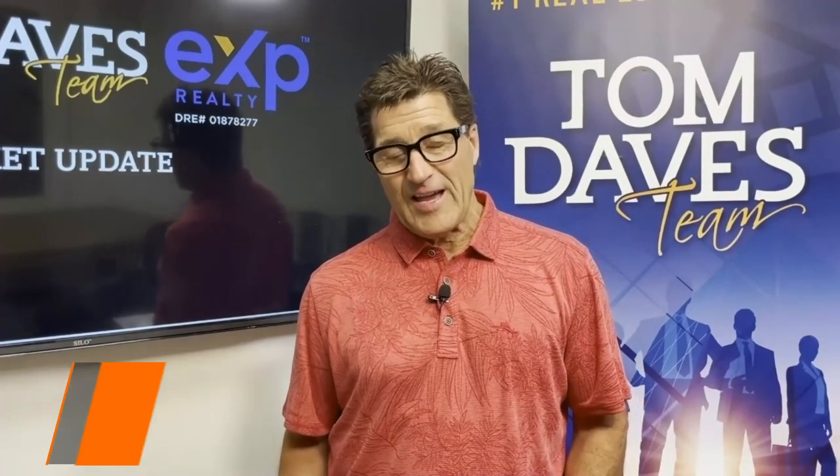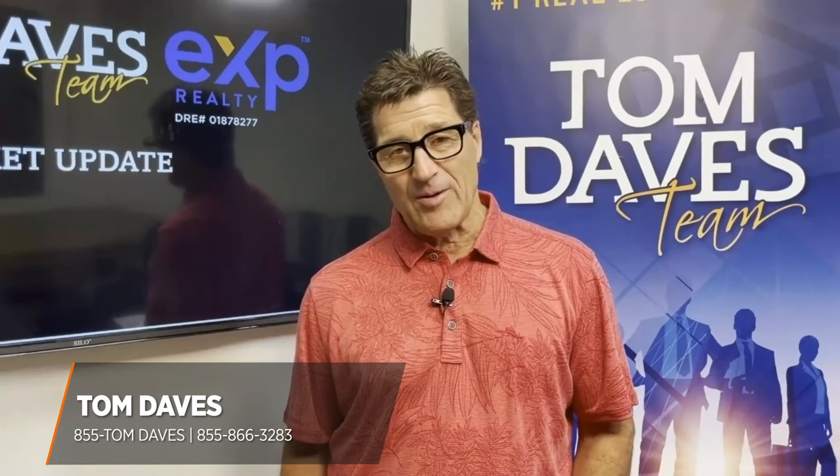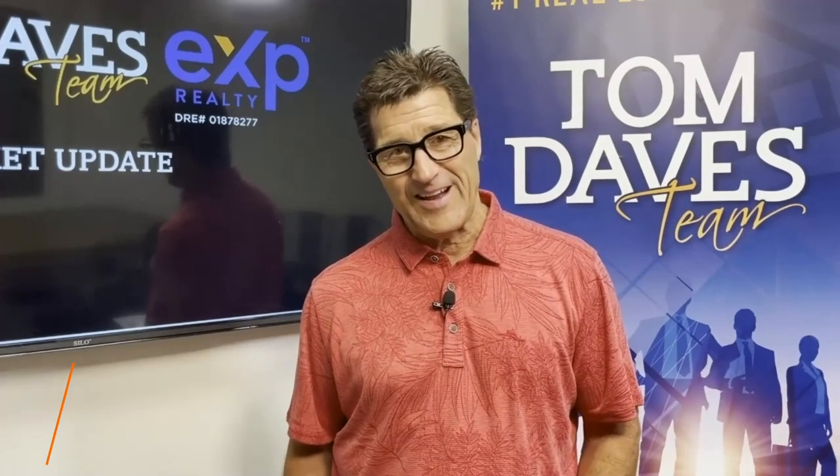If you have any other questions, feel free to give me a call: 855-TOM-DAVES or tomdaves.com. Thanks, have a good day.